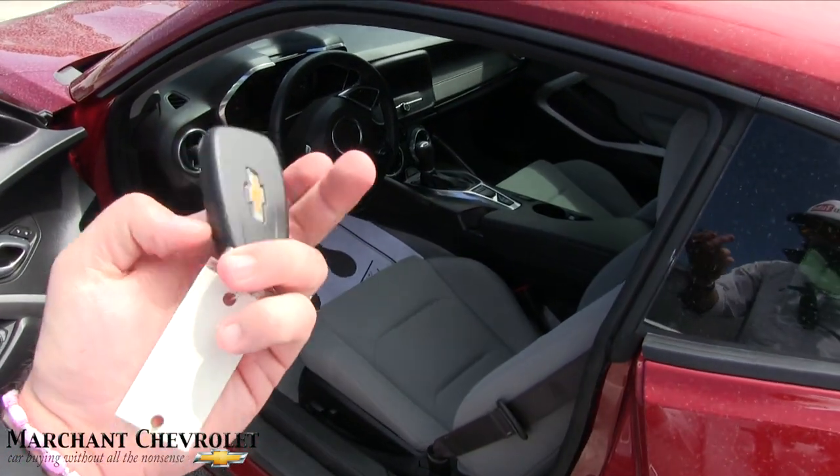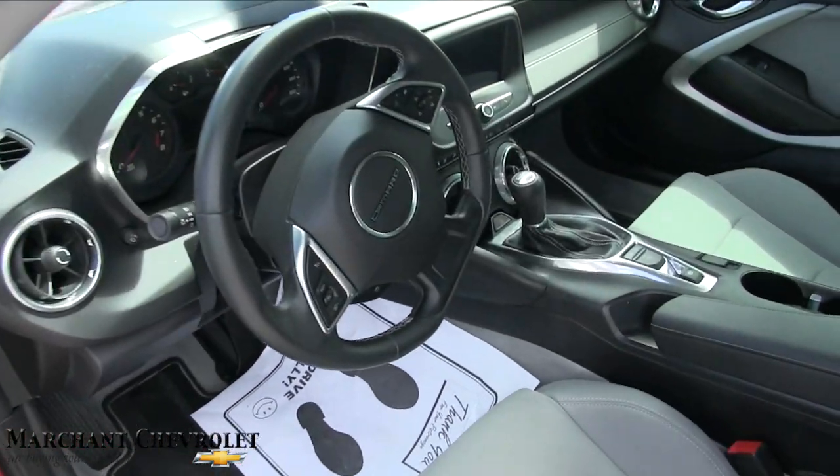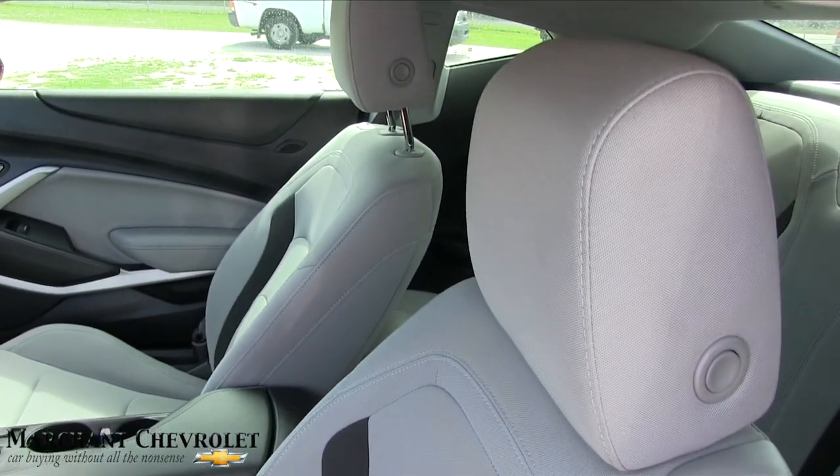Manual transmission — how about that! Holy mackerel, it's got a manual in it. That's nice.